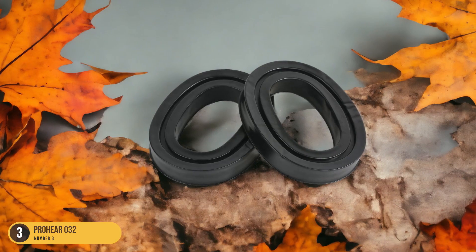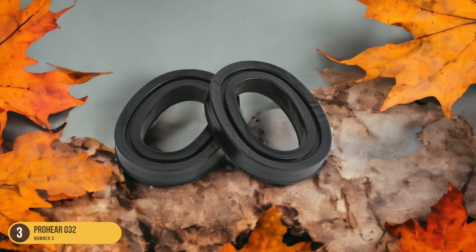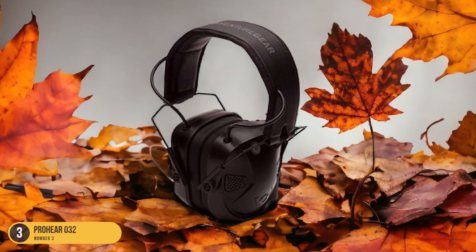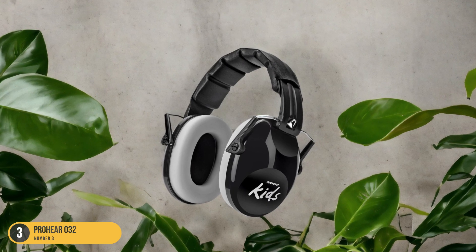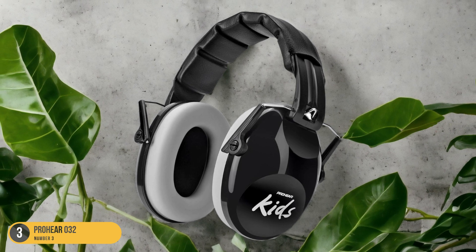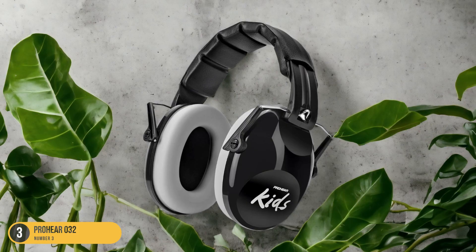With a focus on comfort, these earmuffs feature adjustable headbands and soft padding, ensuring a snug fit without causing discomfort during extended wear. The durability of the ProHear Zero32 ensures longevity, able to withstand the wear and tear of active kids. In addition to safeguarding against noise exposure, these earmuffs prioritize comfort and style, making them a top choice for parents looking to protect their children's hearing without compromising on fun and functionality.